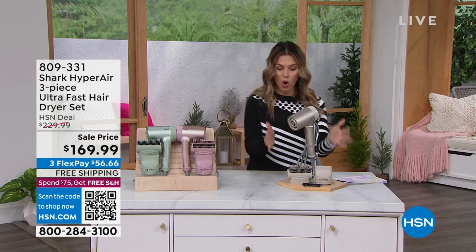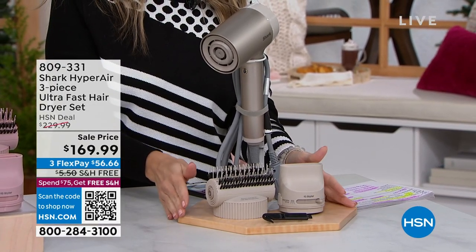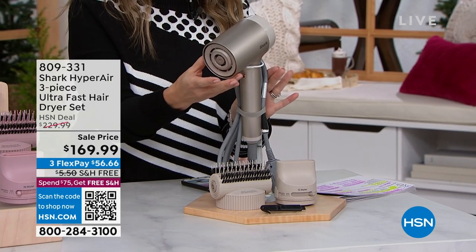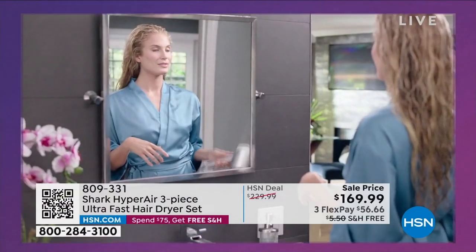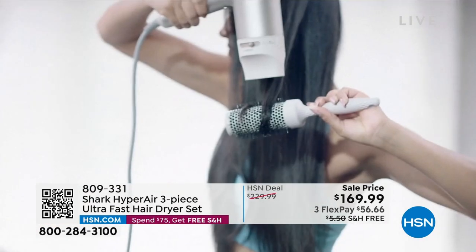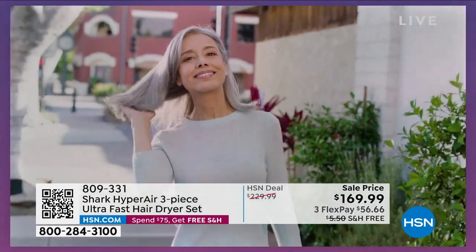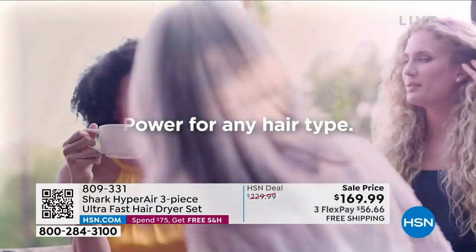It's a fast drying hairdryer. We're giving you all the attachments you need to have smooth, silky, frizz-free, shiny, gorgeous, healthy hair that's going to dry faster than your traditional hairdryer. It has smart technology built in to customize the heat and how long you spend putting heat on your hair. It's going to increase your shine with IQ technology. It is premium power, next generation technology, and a deal we've never done before.